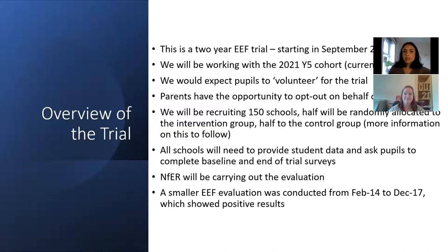This is a two-year trial of Children's University. We're looking to work with your Year 4 students, and that will be Year 5 in September. The trial activity will start in November of this year and we'll be following the Year 5 cohort through into Year 6, so the trial will last two years. We want pupils to volunteer for the trial — we find that Children's University works a lot better if children are engaged and they volunteer for the activities.